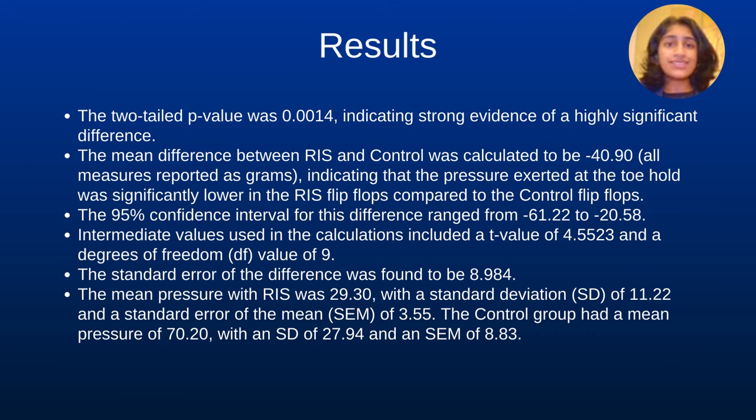We discovered a statistically significant difference in the pressure at the toehold area between the RAS and control flip-flops, with a p-value of 0.0014. The mean difference of negative 40.90 grams, 95% confidence interval negative 61.22 to negative 20.58, demonstrated that the RAS exerted significantly lower pressure than the control flip-flops.